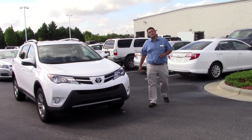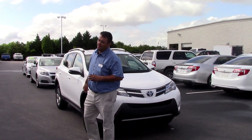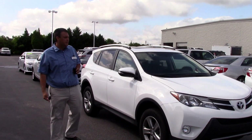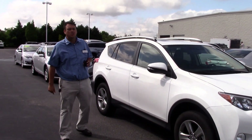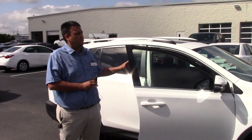Hello everybody. My name is Robert Ewald here at Hubert Vester Toyota in beautiful Wilson, North Carolina. Today I want to talk to you about the TP3872. It's a 2015 Toyota RAV4. This particular model is just under 25,000 miles.